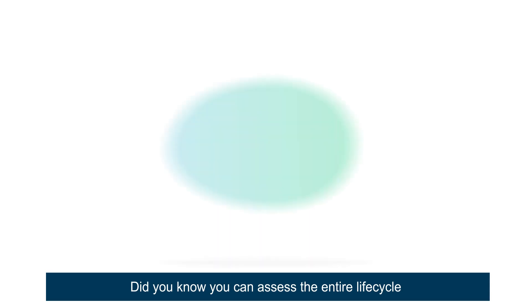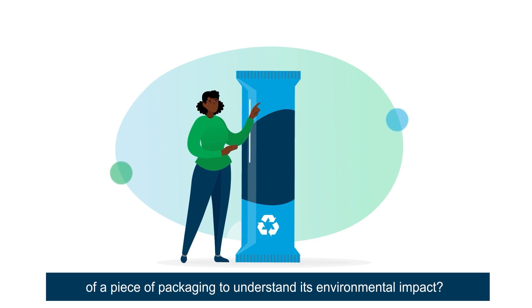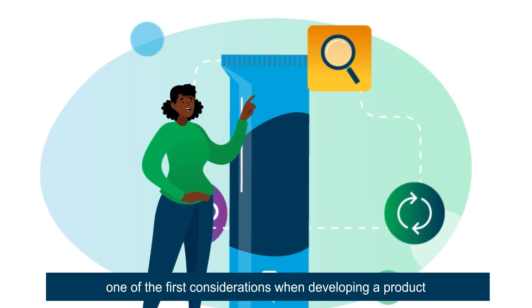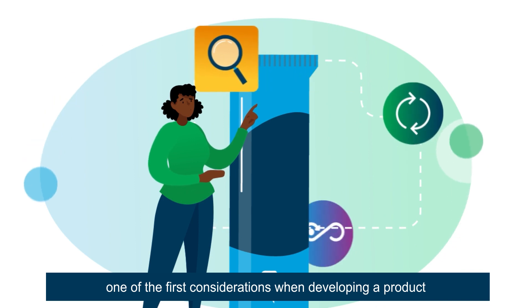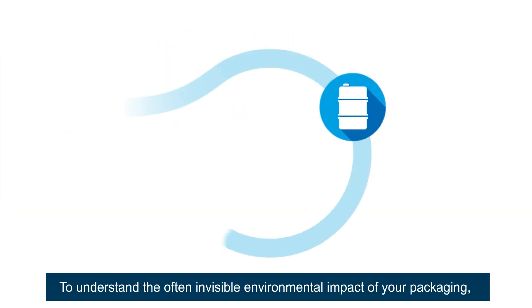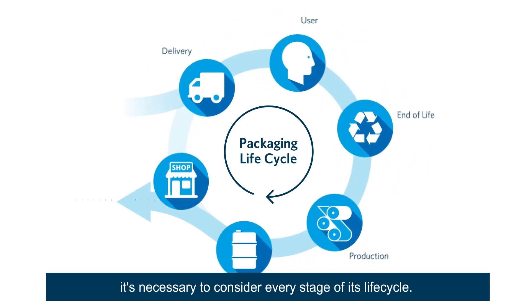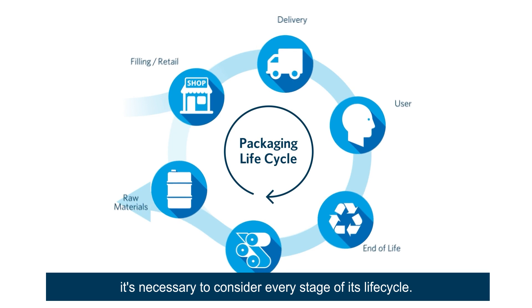Did you know you can assess the entire life cycle of a piece of packaging to understand its environmental impact? These days, it should be one of the first considerations when developing a product. To understand the often invisible environmental impact of your packaging, it's necessary to consider every stage of its life cycle.